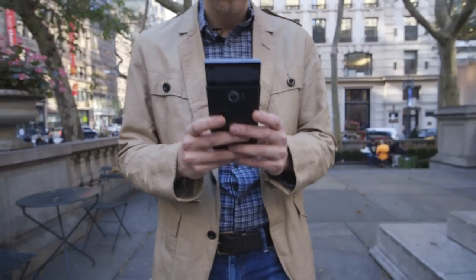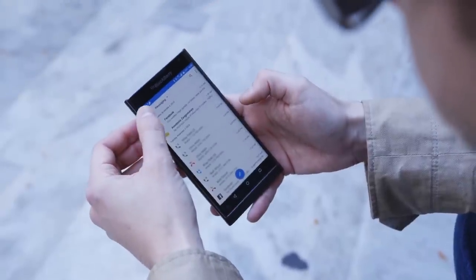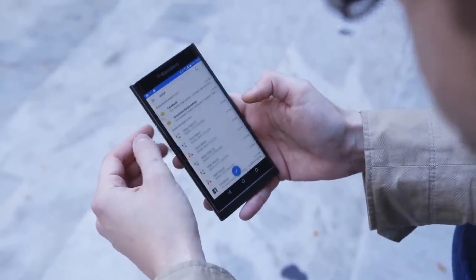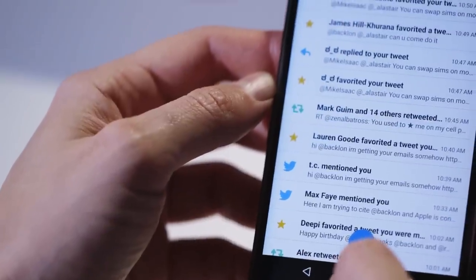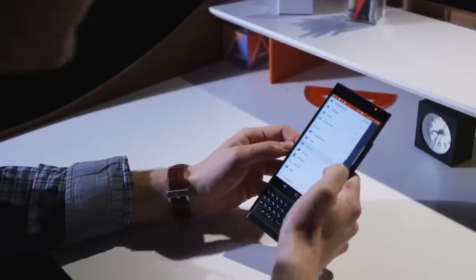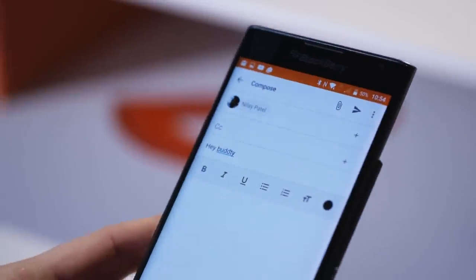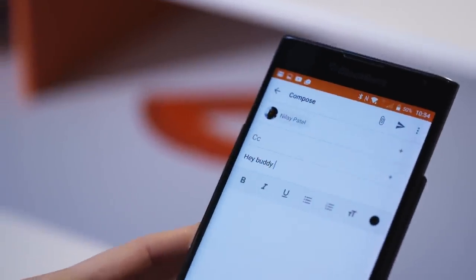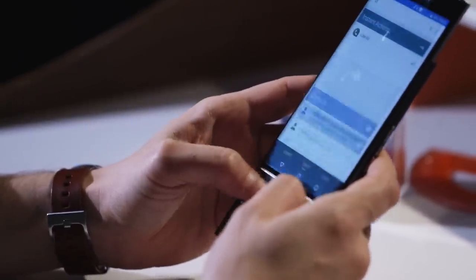Beyond the bugs, there are other problems with the software. Take the BlackBerry Hub. It lets you take all sorts of incoming messages — email, text, Twitter, Facebook — and combine them all in customizable views so you have a one-stop shop for all the stuff that people throw at you every day. But it doesn't work well with Gmail. It kicks you out to other apps all the time. And realistically, BlackBerry is never going to get enough third-party support to make it a real success. The Hub should be great, but it's just not there yet.